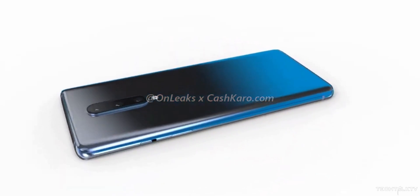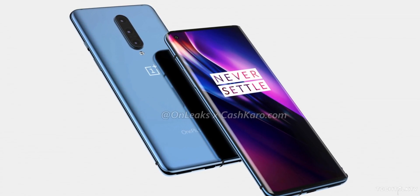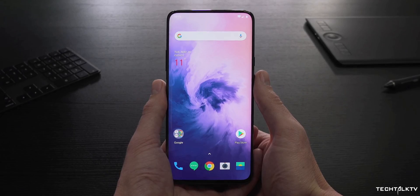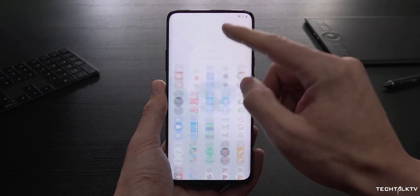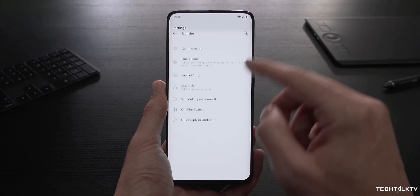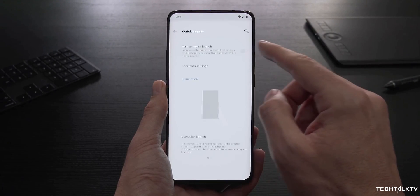The only difference you can see is that instead of the pop-up camera, there's a punch hole camera this time. In a way, this is a downgrade because you'll no longer get that uninterrupted full-screen display of the OnePlus 7 Pro. But the good thing is, it's now clear that pop-up cameras will not become the future of camera design.